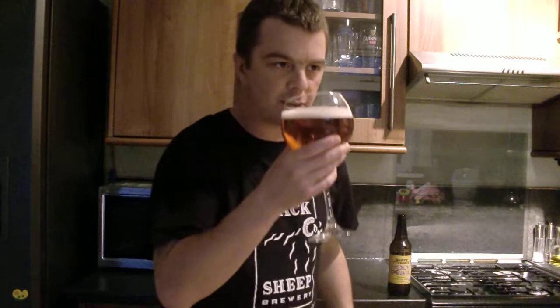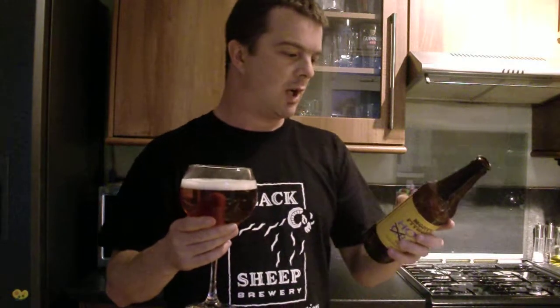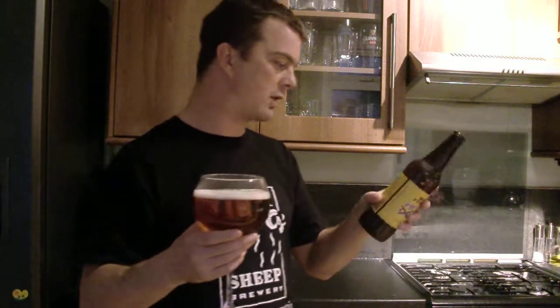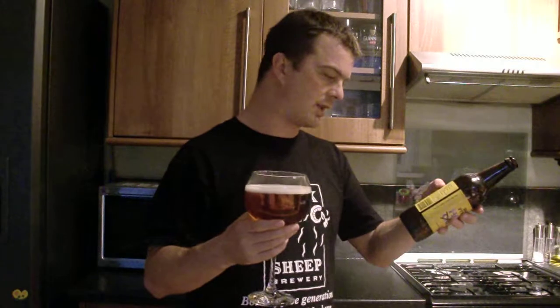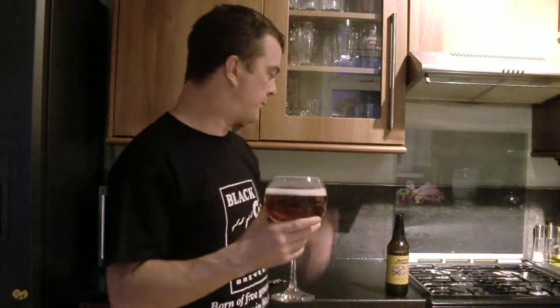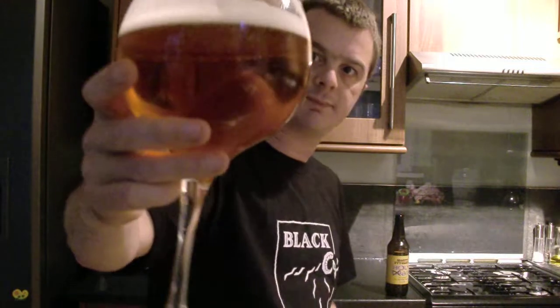Oh, it's very fruity. And slightly hoppy. I'll just give you a quick read on the back of the bottle. Holy Grail is brewed at Black Sheep Brewery in Masham, North Yorkshire. It's in a pint bottle and it says serve at about 13 degrees — probably not quite that warm. It's an amber ale. Nice lacing on the glass.